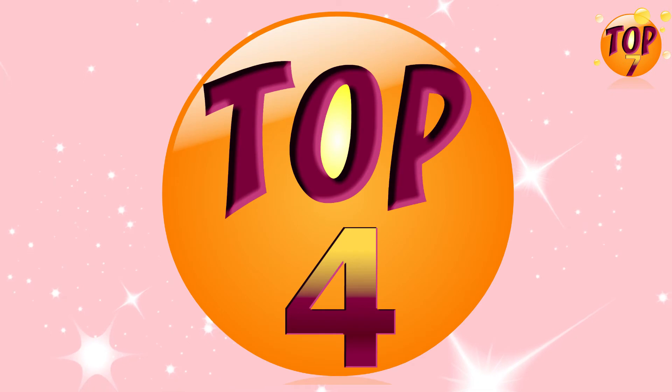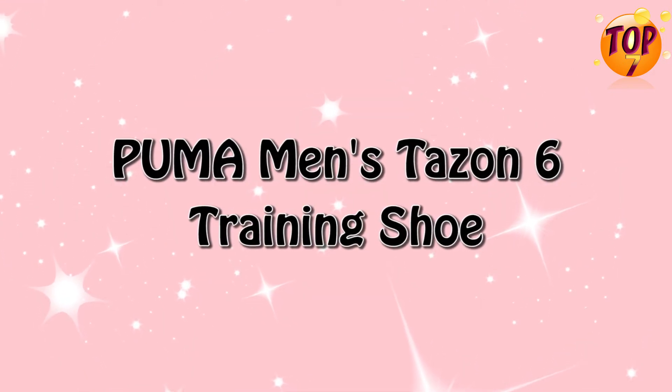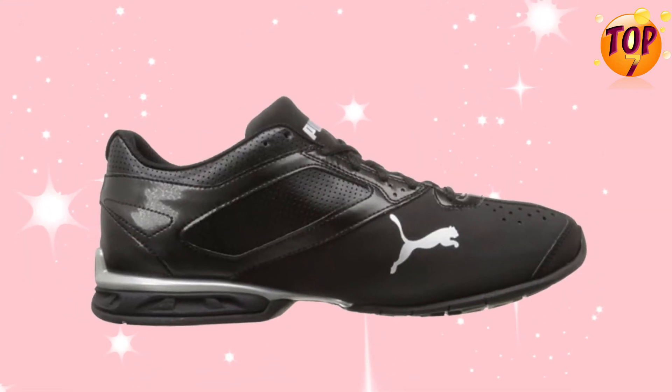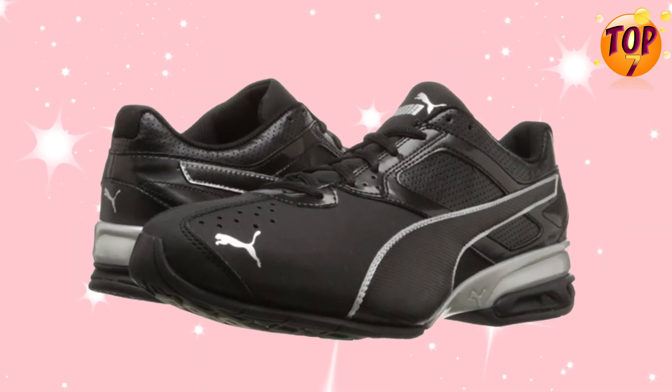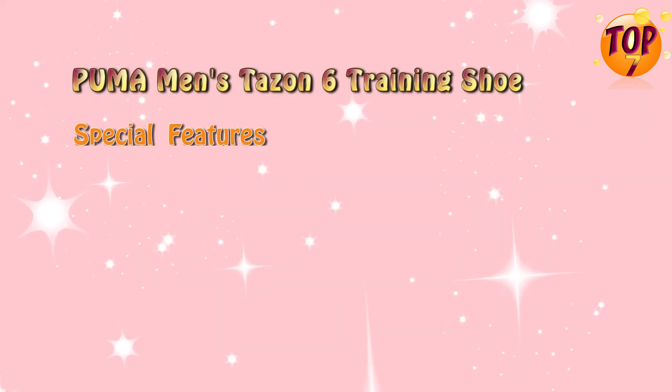Top 4: Puma Men's Tazon 6 Training Shoe. Special Features.